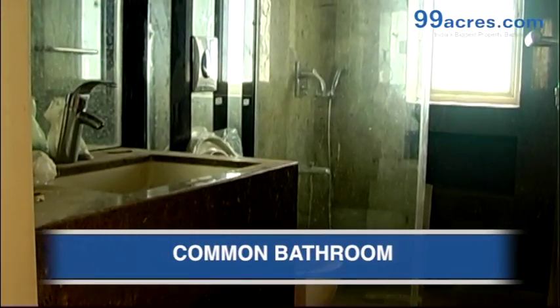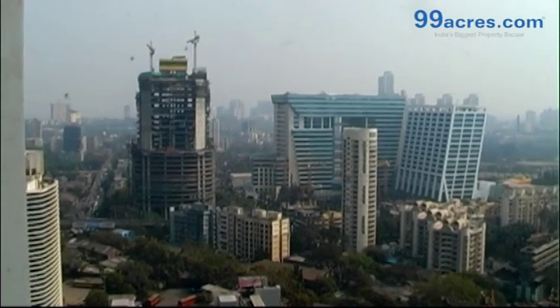This is the common bathroom. This is the view from the seaside facing balcony. This is the view from the city facing balcony.